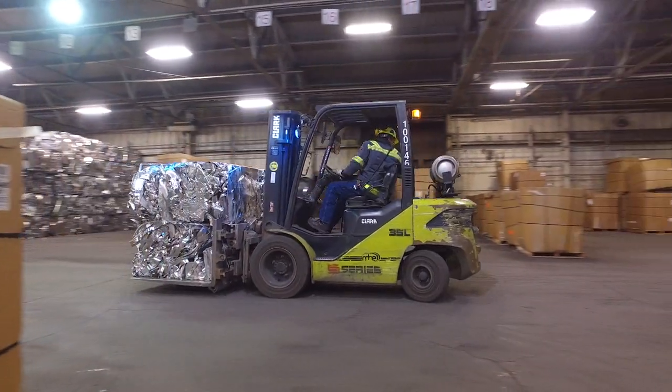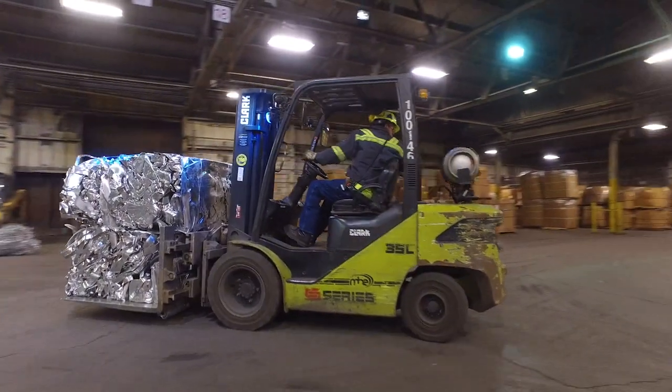My name is Jerry Andrews II. I'm VP of Ferris Operations for Omnisource. We've been in business for over 80 years as Omnisource. We're owned by Steel Dynamics — we're the only wholly owned subsidiary of Steel Dynamics, so we're vertically integrated with the steel mill.